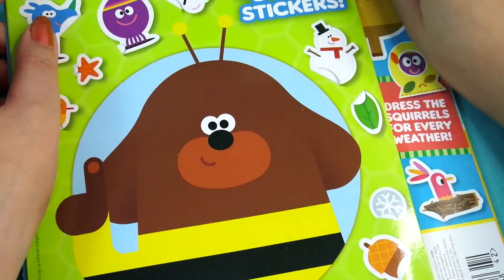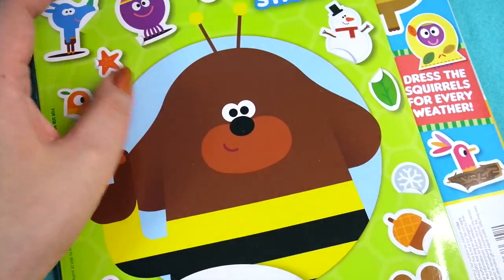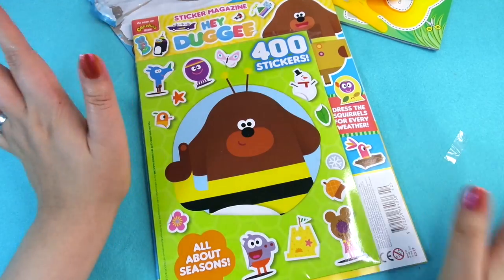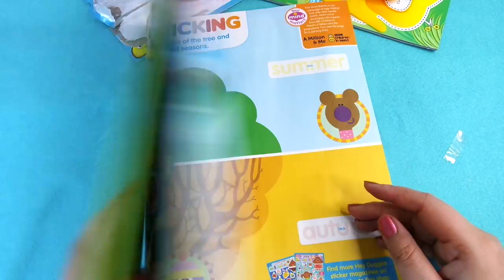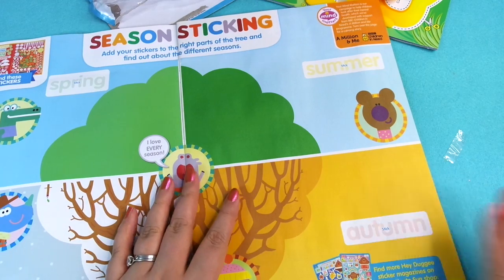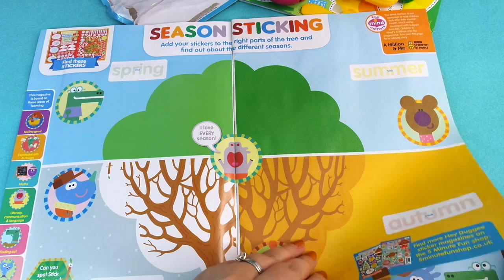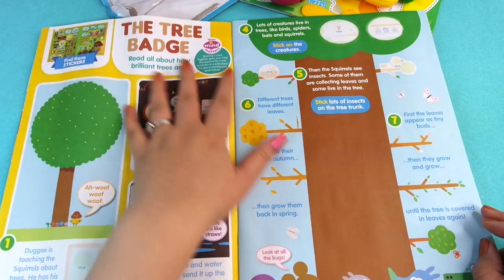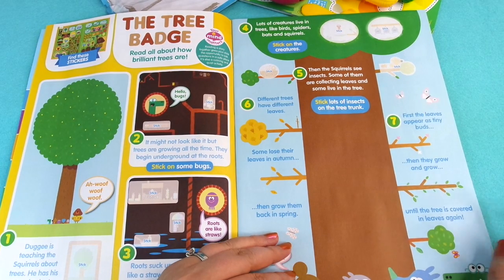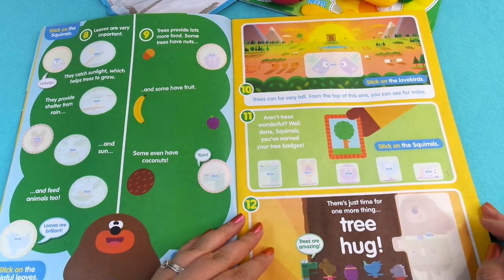Now I'm going to have a flick through the Hey Dougie magazine to show you guys what's in that — it is issue 42. Hey Dougie doesn't give away any plastic toys, just stickers. So if you're a sticker fan, Hey Dougie magazine is the one to get. Almost every page is a sticker page — you've got season stickers here: autumn, winter, spring and summer. You've also got a tree badge and all the insects and things.